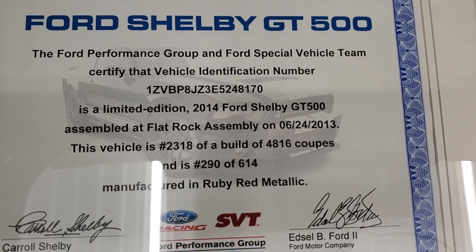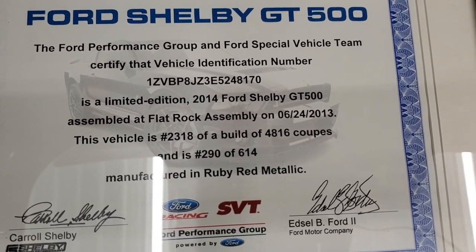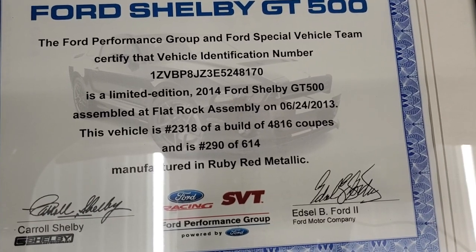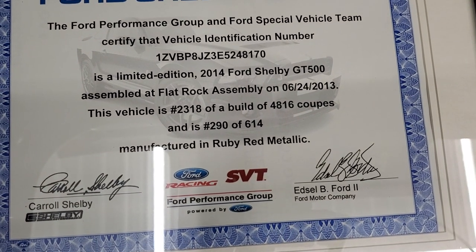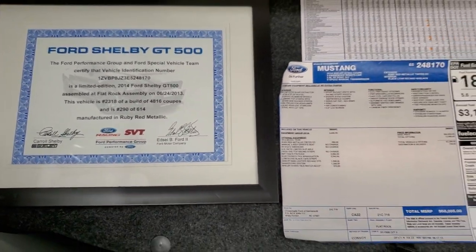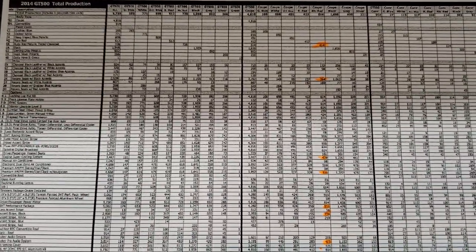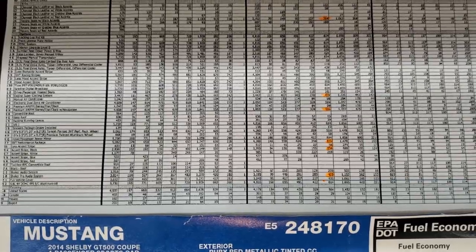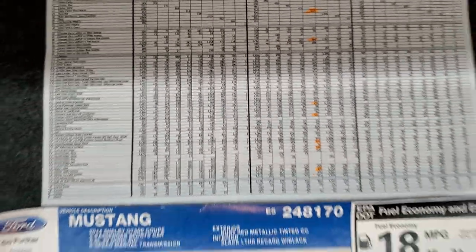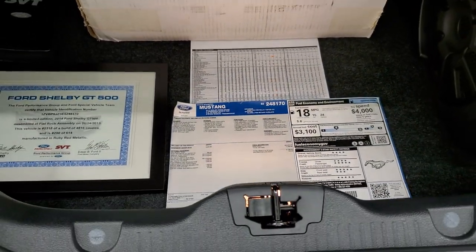It came with this certification from the Ford Special Vehicles team that this was a limited edition. It was assembled at the Flat Rock Assembly Plant on 6/24/13, and it was number 2,318 of 4,816 coupes that were built. It's number 290 of 614 ruby reds built. And it comes with a build sheet that tells you all the options and how many were built in ruby red with which options — really cool stuff that comes with this car.